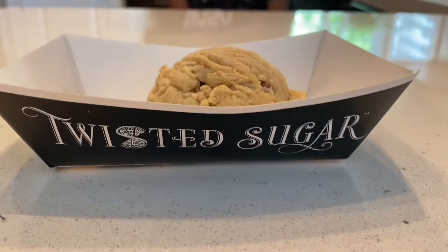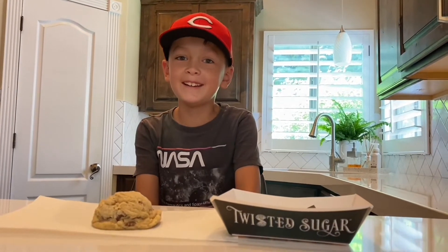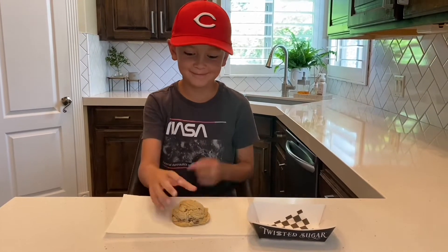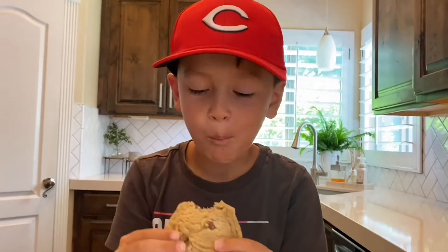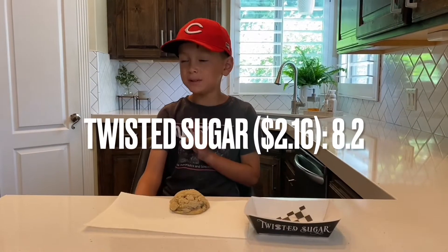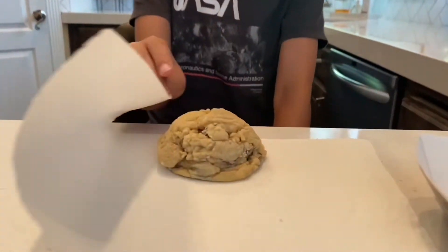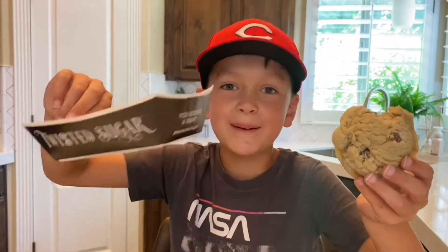The first cookie I'm going to be reviewing is from Twisted Sugar. This cookie was $2.16 and it looks like a scoop of ice cream. Now the most important — the taste. It's an 8.2 because it's not as hard as other cookies and the chocolate chips are also not as hard. First cookie, Twisted Sugar: 8.2.